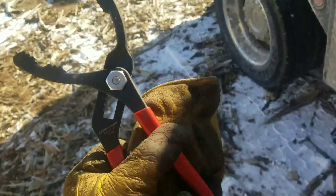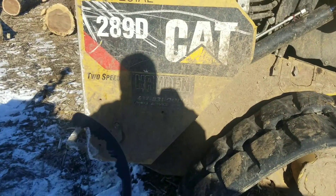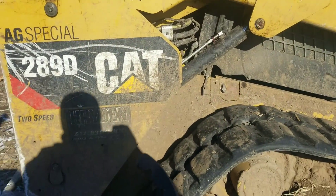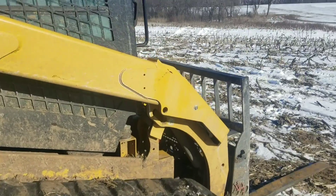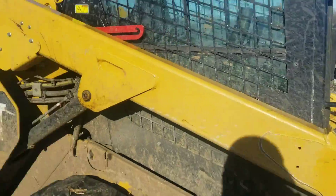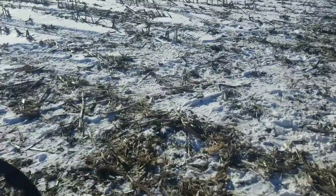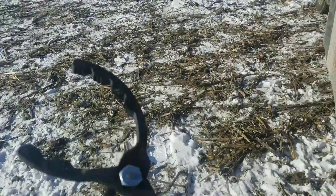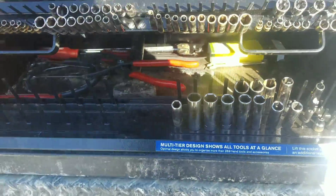This Craftsman filter wrench I bought here a month or so ago sure makes taking that thing on and off a lot easier. The whole reason I bought it was because when I replaced that filter about a month ago — I doubt that filter even had 10 hours on it — the old filter was such a bear cat to get off. I ordered this filter wrench just for that reason.